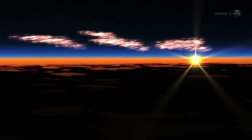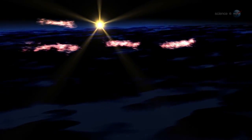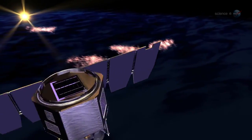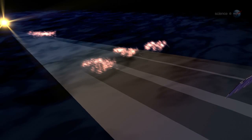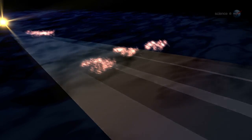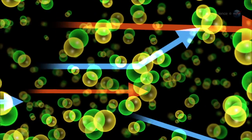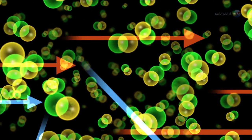According to AIM data, the ice crystals of NLCs range in size from 20 to 70 billionths of a meter. The small size of the crystals explains the cloud's blue color. Small particles tend to scatter short wavelengths of light — blue — more strongly than long wavelengths — red. So when a beam of sunlight hits an NLC, blue is the color that gets scattered down to Earth.